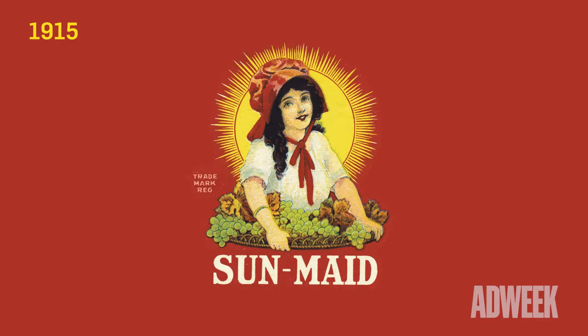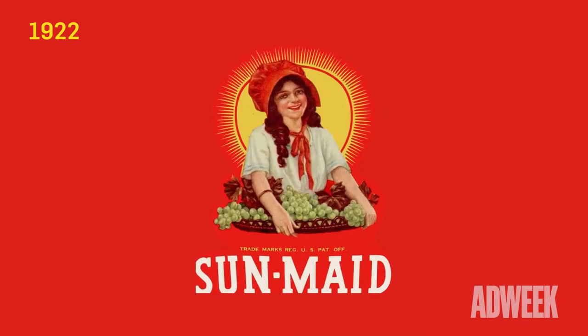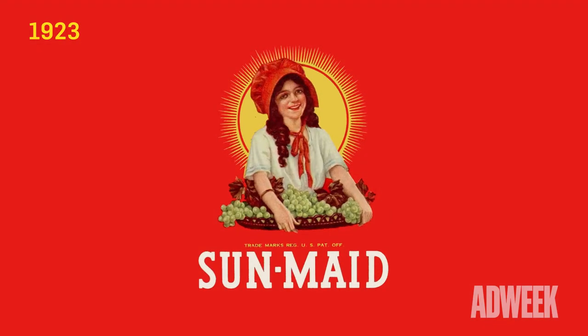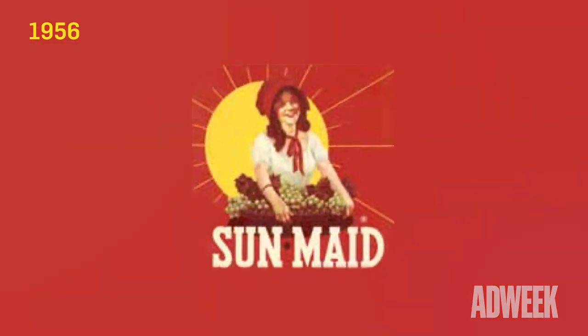The Sun-Maid Girl was given an update in 1923. She was given a bigger smile, brighter colors, and a stylized sun background. In 1956, the logo was updated again, making the shining sun background off-center, which cast a shadow on her face.